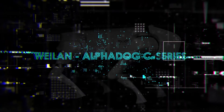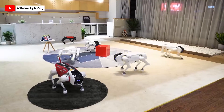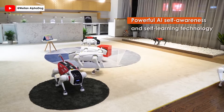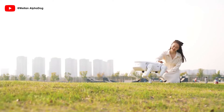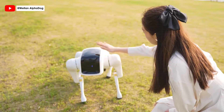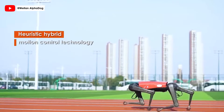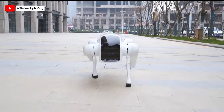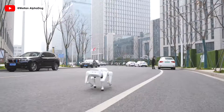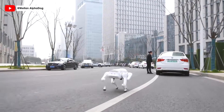Introducing the AlphaDog C-Series by Weilan, based in China — a new AI species revolutionizing the world of artificial intelligence and robotics. Equipped with powerful AI self-awareness and self-learning technology, the AlphaDog C-Series emerges as a loyal and capable AI pet, operating without a remote control at a price of around $13,000. Experience the freedom of movement with AlphaDog's heuristic hybrid motion control technology, enabling smooth navigation both indoors and outdoors, with intelligent cruise and force-controlled traction functions that mimic the experience of walking a real dog.